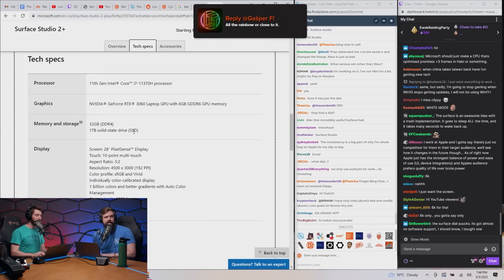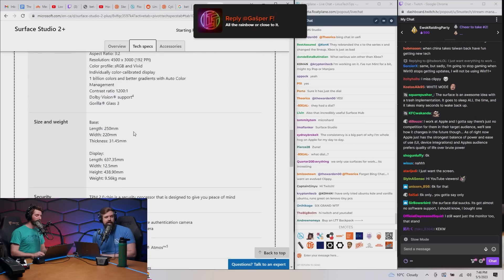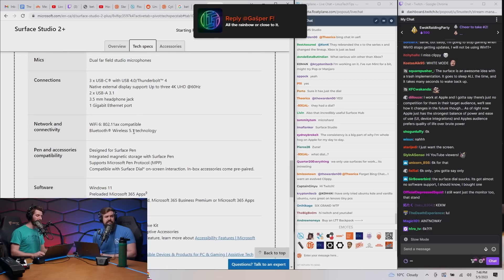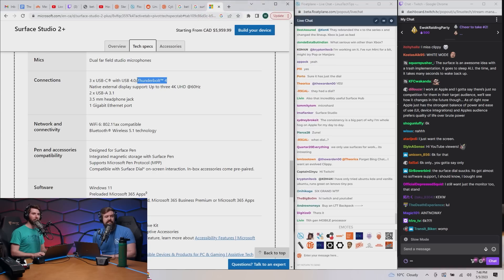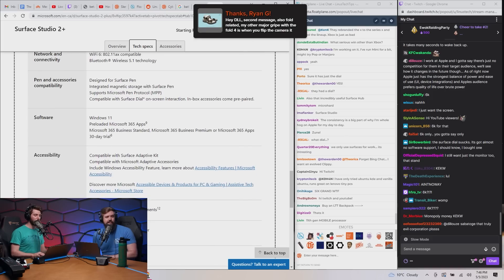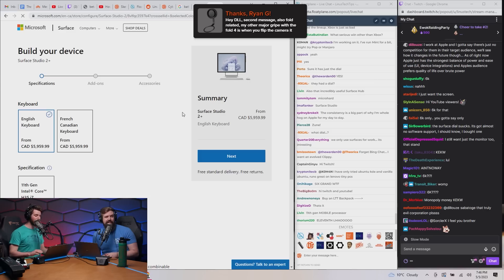So you can order this with an 11th gen processor, 32 GB of RAM, and a 1 TB SSD for six grand — non-user-serviceable. I've repaired one; they're brutal. This is just languishing. Some parts of it were cutting edge — it's got Thunderbolt 4 — but it's running Windows 11.